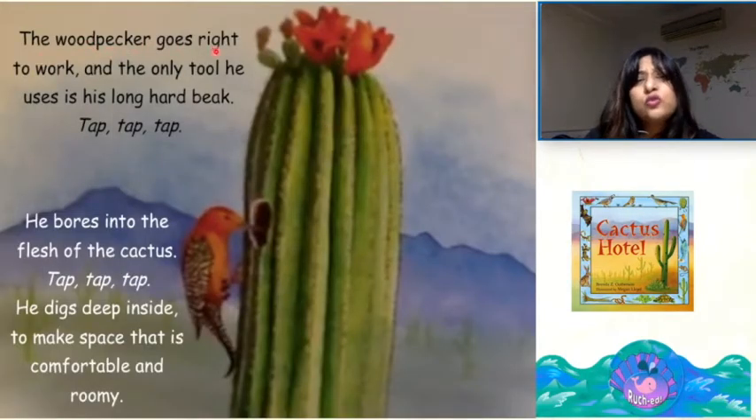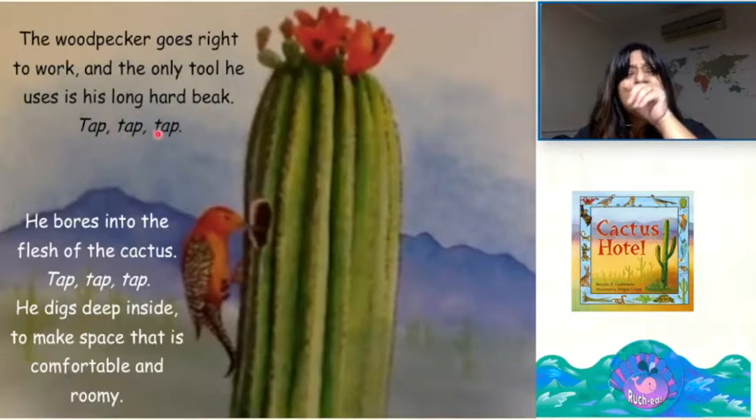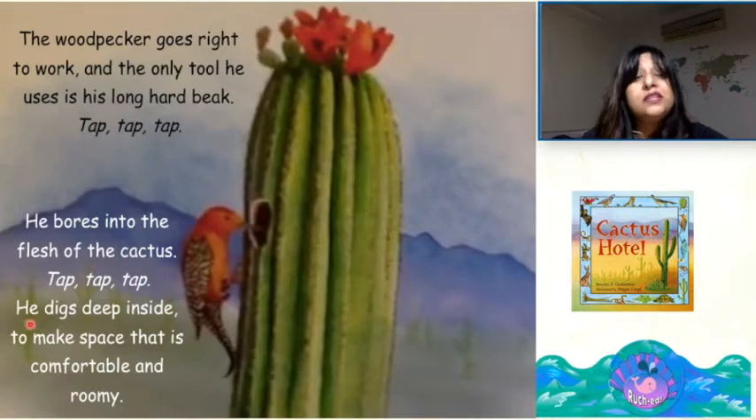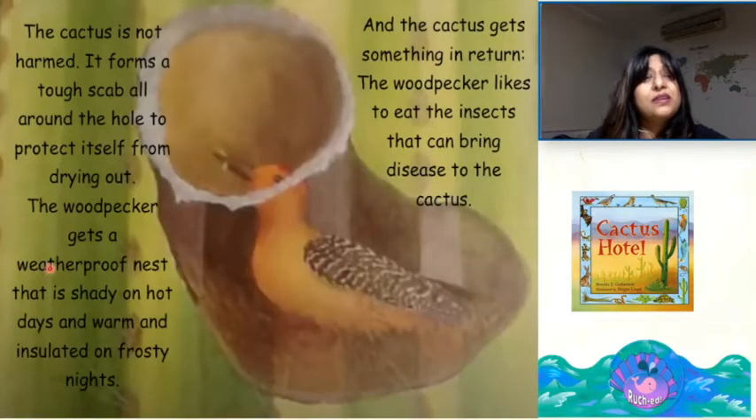The woodpecker goes right to work and the only tool he uses is his long hard beak. Tap, tap, tap. He bores into the flesh of the cactus. He digs deep inside to make space that is comfortable and roomy. The cactus is not harmed. It forms a tough scab all around the hole to protect itself from drying out. The woodpecker gets a weatherproof nest that is shady on hot days and warm and insulated on frosty nights. And the cactus gets something in return — the woodpecker likes to eat the insects that can bring disease to the cactus.